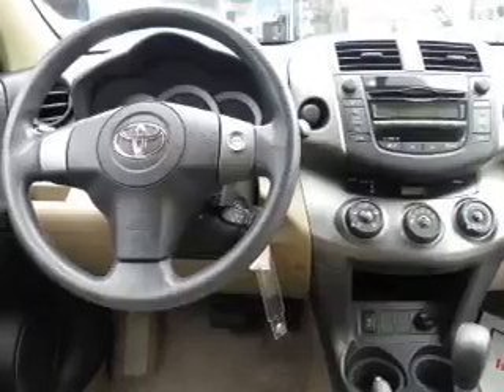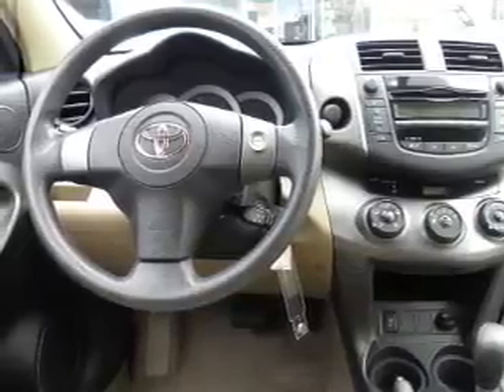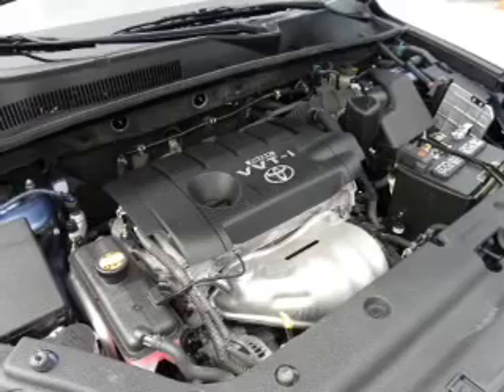Keyless entry, power door locks, power windows, cruise control, an AM-FM stereo, power mirrors, power steering.